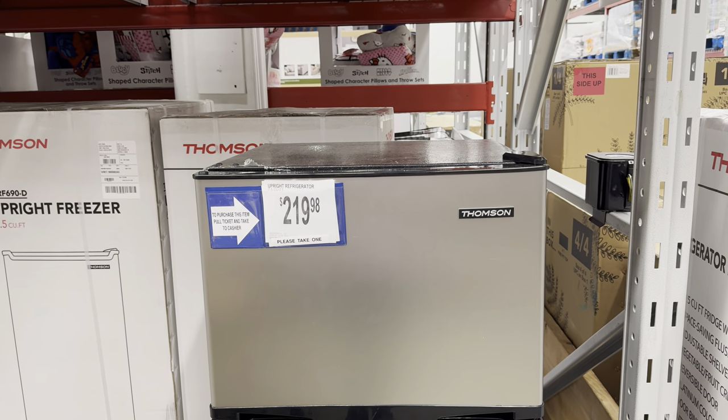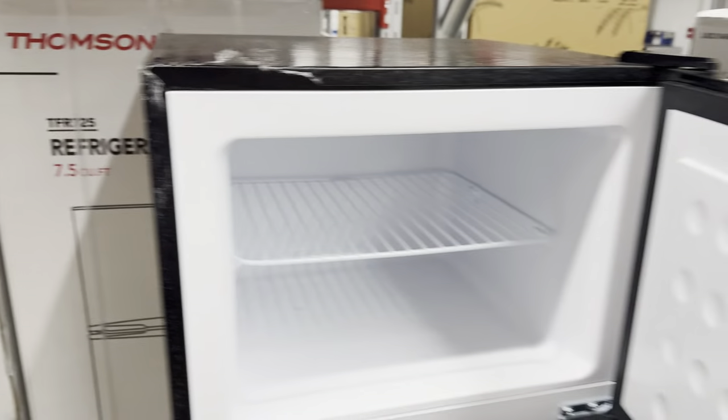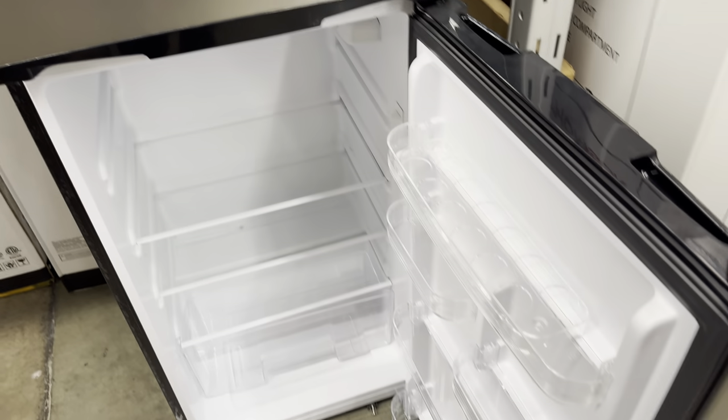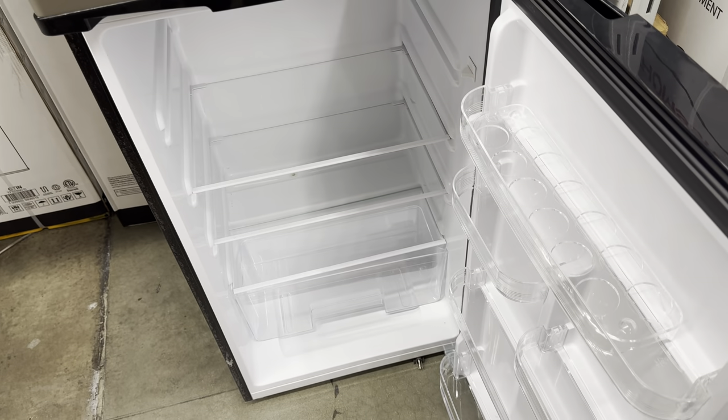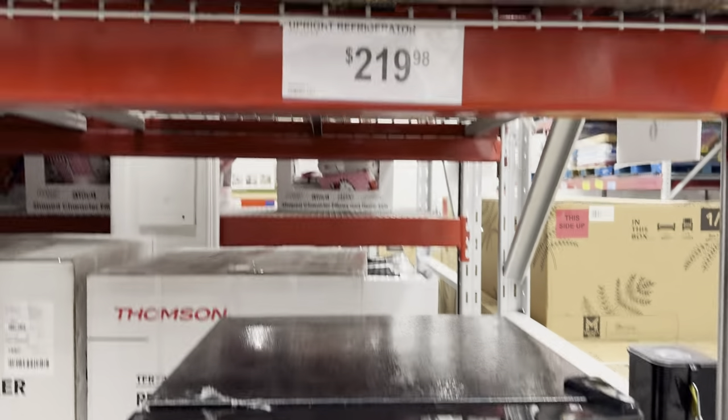How many of you need a little fridge? Maybe for an apartment or the garage — this is an upright mini fridge at $219.98, 7.5 cubic feet. It's tiny but you've got a small freezer at the top and down below a little spot for eggs, extra milk, cheese, yogurt, and fruit.